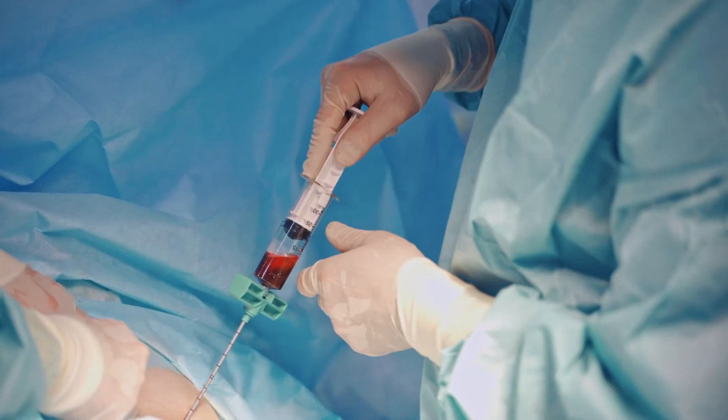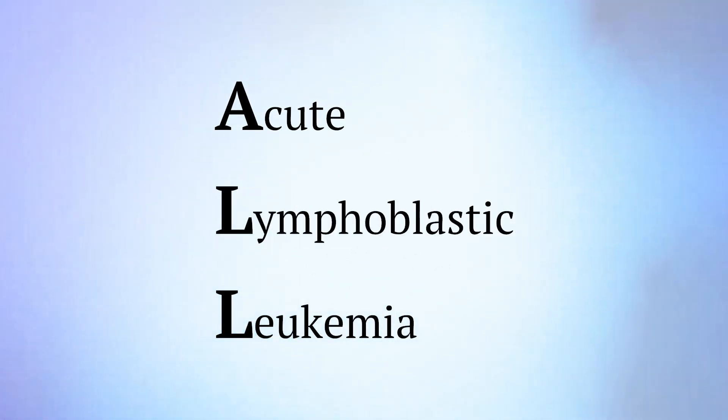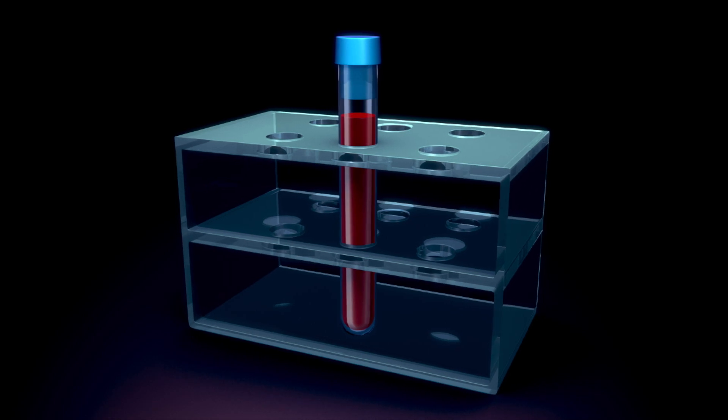The test is done using blood samples or bone marrow samples. MRD testing may take place at different times in a person's cancer journey, such as after initial treatment. The test results show if there are any leukemia cells left that could cause ALL to return, and this helps your doctor decide on a treatment plan.